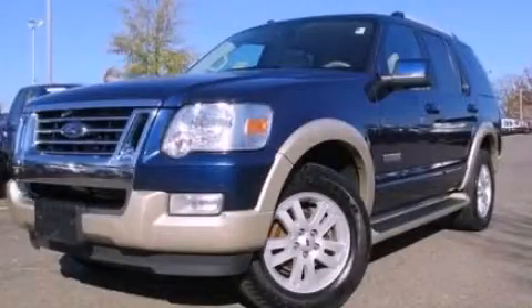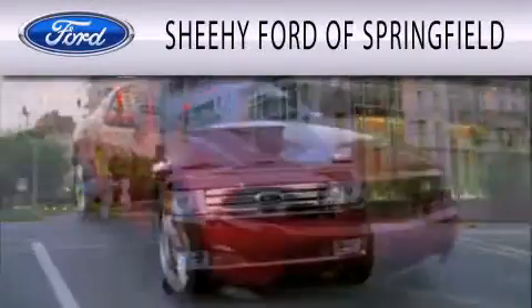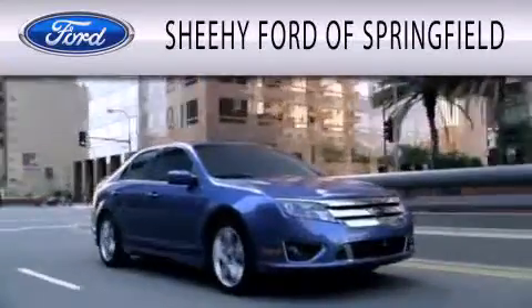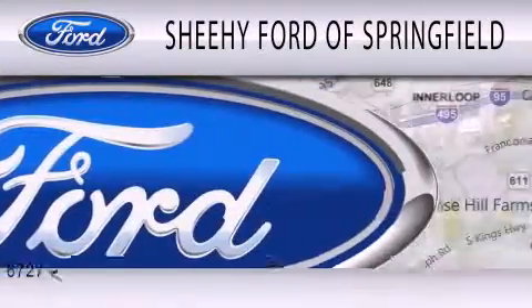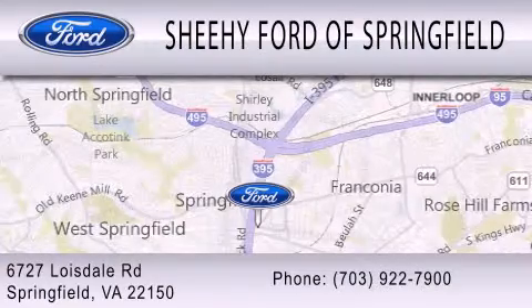Please call us today for more information on this great vehicle. Sheehy Ford of Springfield is dedicated to doing everything possible to ensure that the experience you have selecting your next vehicle is as pleasant as possible. We're located at 6727 Loisdell Road in Springfield.